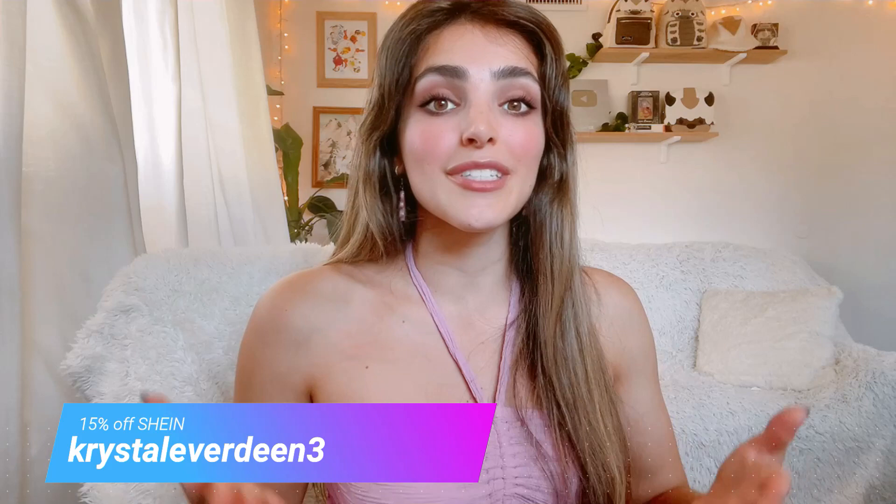Hey there, it's Crystal Everdeen and today I want to share with you a summer vacay your way every day haul sponsored by Shein. If you're looking to revamp your summer wardrobe, Shein has a huge collection of cute, trendy, and affordable clothing. You can also use my coupon code CRYSTALERVERDEEN3 for an additional 15% off. Links to everything I share in this video will be in the description box below along with my coupon code, so go ahead and check that out at the end of the video. With that, let's get started.